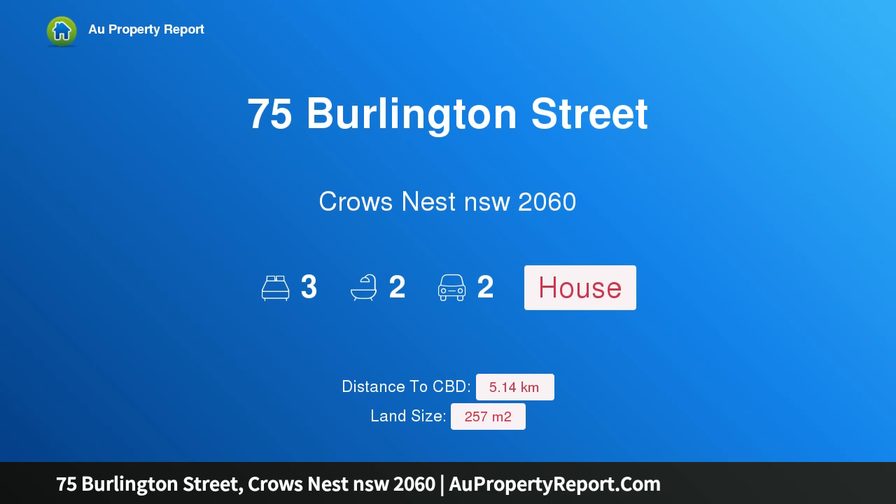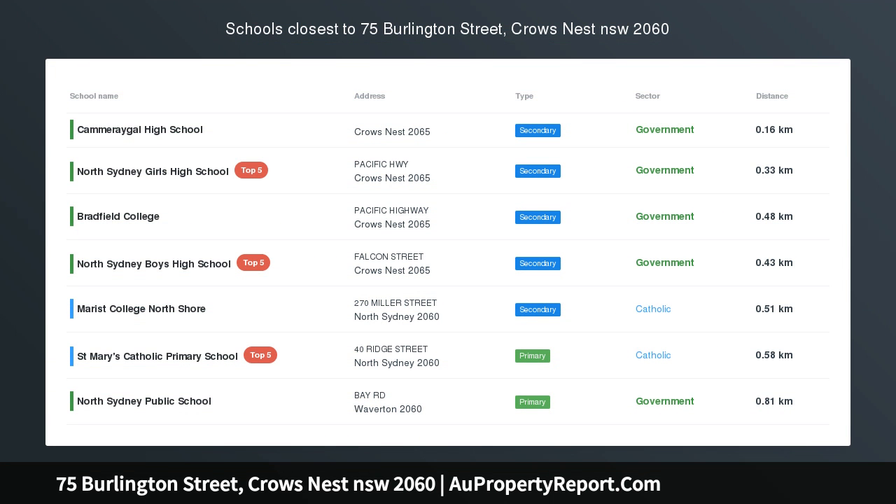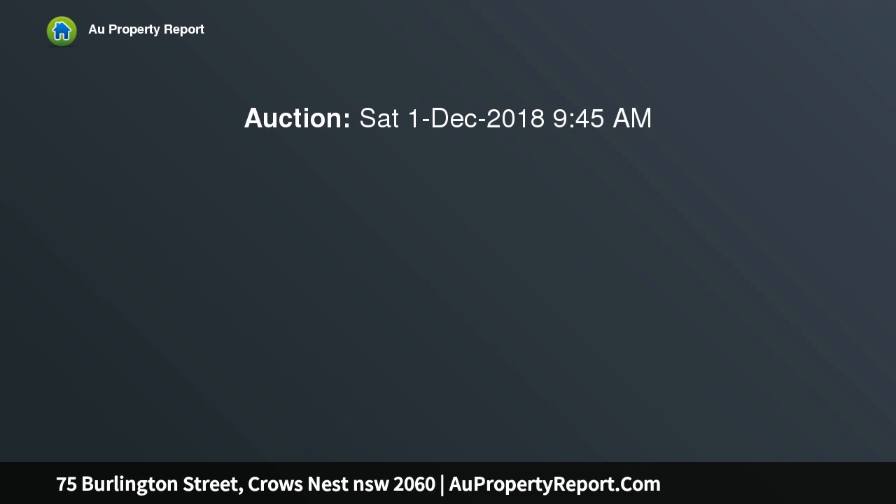Introducing 75 Burlington Street, Crow's Nest in New South Wales 2065. Centrally located, this charming federation residence is moments from the heart of Crow's Nest. This sophisticated federation home exudes opulence and charm for an enviable cosmopolitan lifestyle, with a short walk to an abundance of cafes, restaurants, and shops. The single level layout embraces beautiful original features.